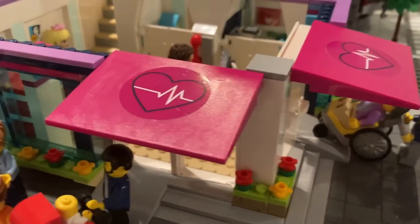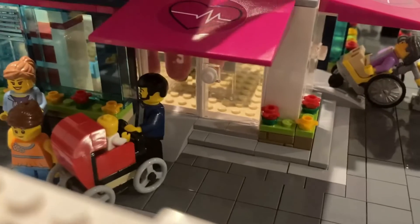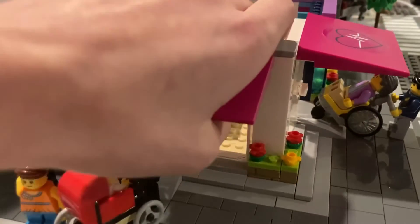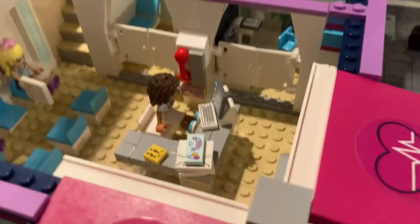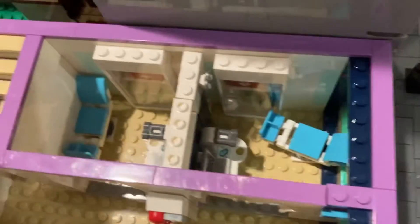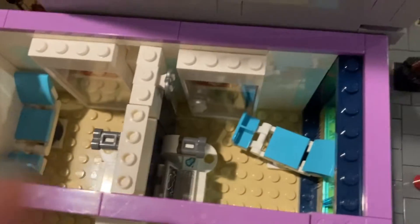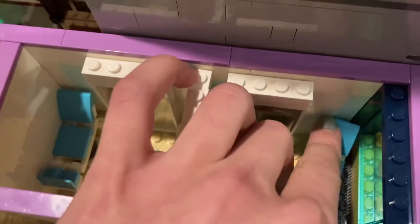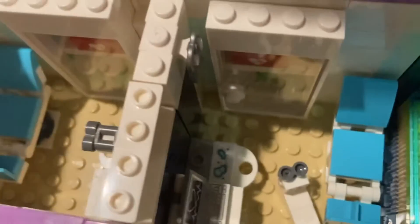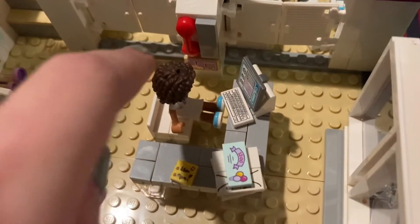Taking a look at the interior of the first story, there's a sliding door here for wheelchairs and strollers, along with an opening and closing door for the normal stairs. When you get there, there are two emergency rooms for quick access — they're both the same but flipped. They have rotating and adjustable stairs, a microscope, a computer, and a medicine cabinet.